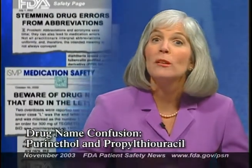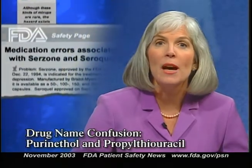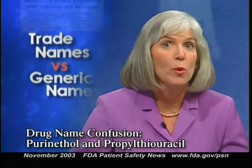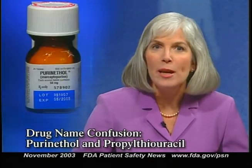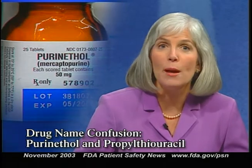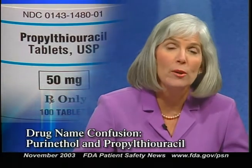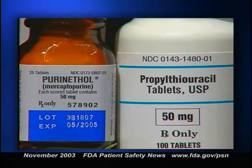Every now and then, we alert you to mix-ups that can occur when drug names look or sound alike. This time, we're talking about the similarity between the trade name of one drug and the generic name of another. Purinethol is the trade name of a potent anti-metabolite used in oncology whose generic name is mercaptopurine. Propylthiouracil is an antithyroid agent available only in generic form. Although these drug names appear quite distinct, several common characteristics may cause confusion: both names start with P and end with L, both come in 50 milligram tablets, and the 'ur' sound in purine and uracil can increase the risk of error.